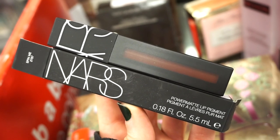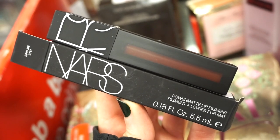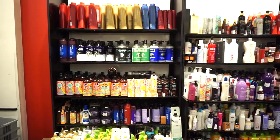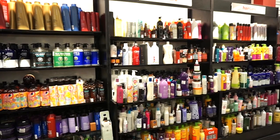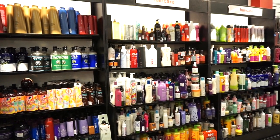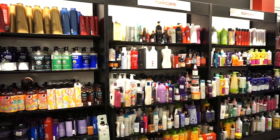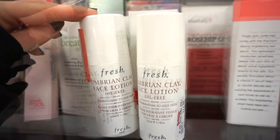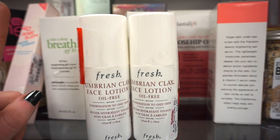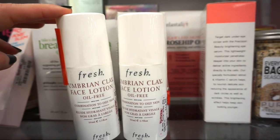We have another NARS Powermatte Lip Pigment — this one is in Spin Me, a super deep brown shade, gorgeous. We haven't seen this shade yet and it's retailing for $7.99. We literally also have a ton of hair care products from various high-end brands like Mica, Lusite, and Joico — you can get a really good hair regimen from TJ. I also see some Fresh face lotions — oil-free, for combination to oily skin, retailing for $14.99. It gently hydrates and tones the skin. I love Fresh — they're sold at Sephora.